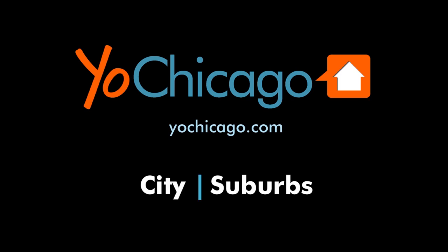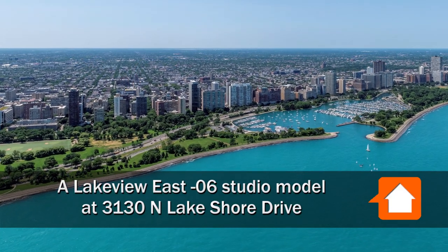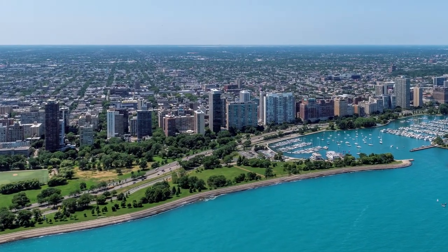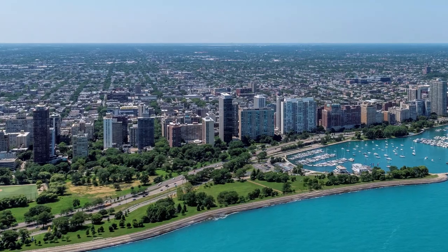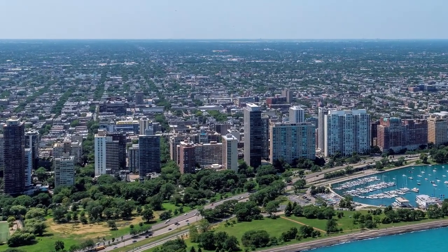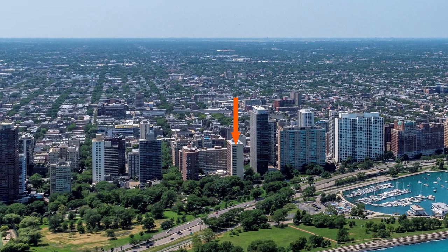This is Joe from YoChicago.com. I'm headed to Lakeview East to a location that's close to Belmont Harbor, the 18-mile lakefront trail, and a strip of bars, restaurants, and shops along Broadway for a walk through one of the apartments at 3130 North Lakeshore Drive.